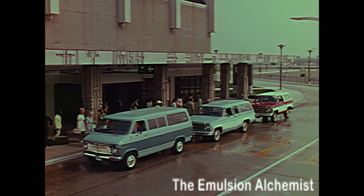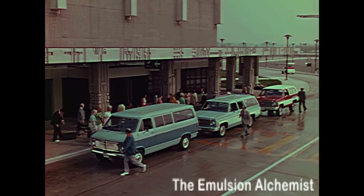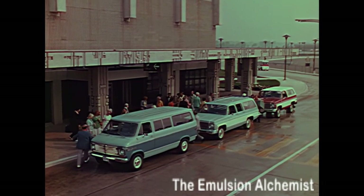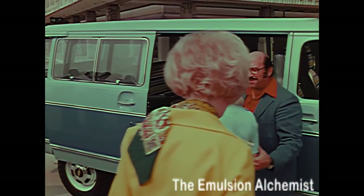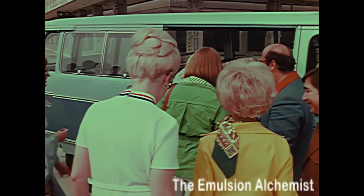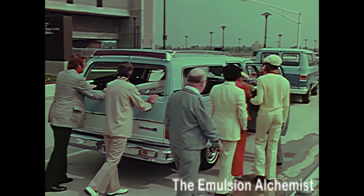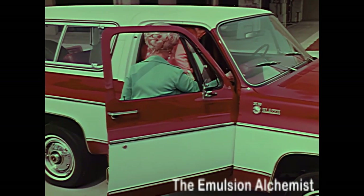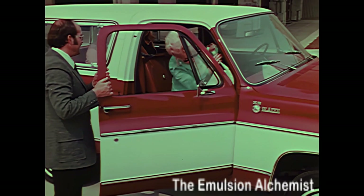The three Chevy people carriers with available seating can carry a total of 26 people plus reasonable luggage: 12 in the Sport Van, 9 in the Suburban, and 5 in the Blazer. The more people or cargo carried, the more versatile the vehicle becomes.